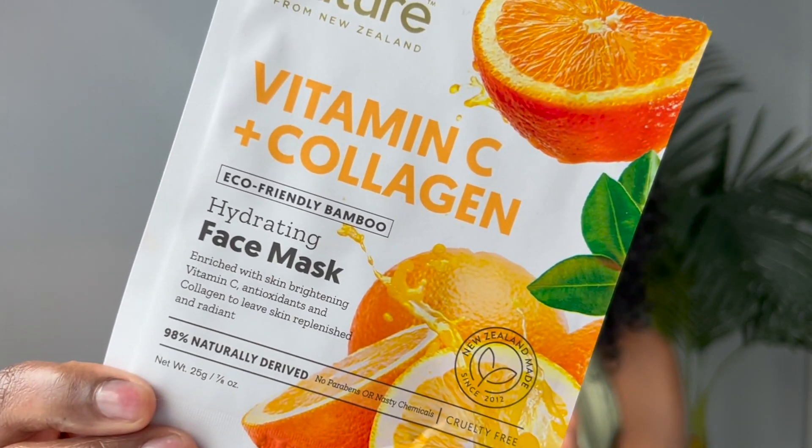As of late I've been using this vitamin C and collagen mask on my face and neck. I use this about once a month as a reset and refresh in my self-care routine. It's a face mask by By Nature, made in New Zealand — eco-friendly, bamboo, hydrating face mask enriched with skin-brightening vitamin C, antioxidants, and collagen to leave skin replenished and radiant. It has no parabens or nasty chemicals, is cruelty-free, and 98% naturally derived. The vitamin C tones and improves hydration while the collagen — especially as you age — smooths and moisturizes skin, improving firmness and elasticity.